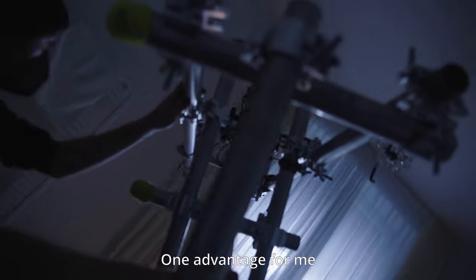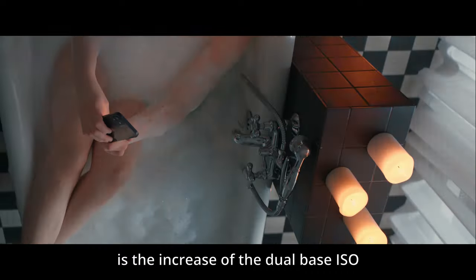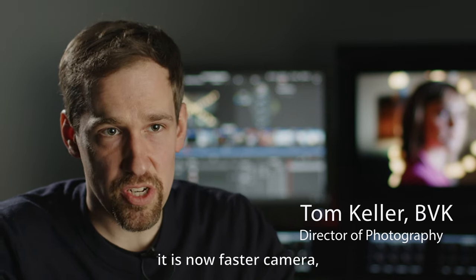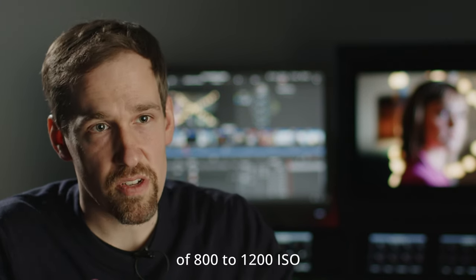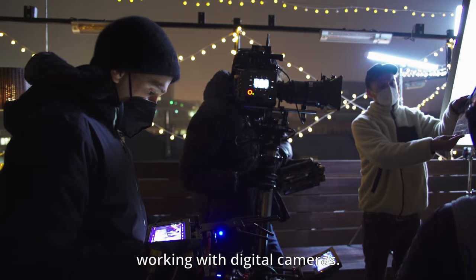Ein Vorteil für mich ist die Anhebung der Dual Base ISO auf 800 und 3200 ISO. Nicht nur, weil die Kamera lichtempfindlicher geworden ist, sondern auch, weil sie mit diesen 800 ISO in dem Range ist — von 800 bis 1200 ISO —, in dem ich es gewohnt bin, mit digitalen Kameras zu arbeiten.